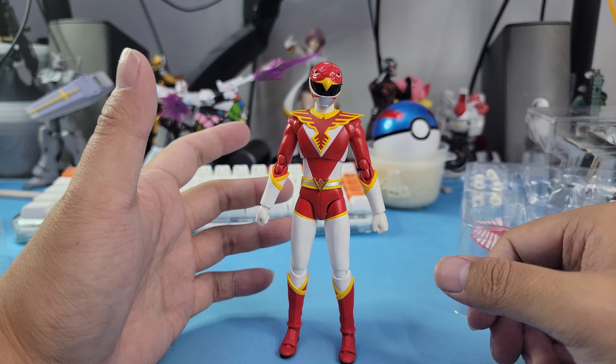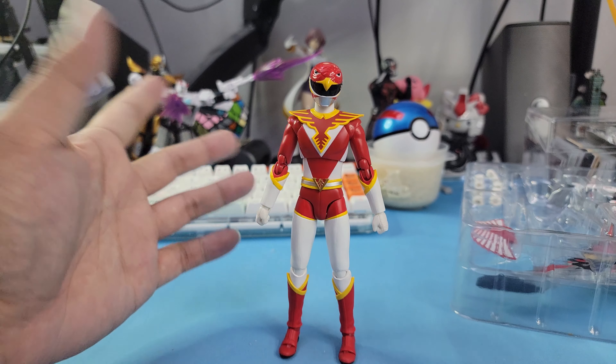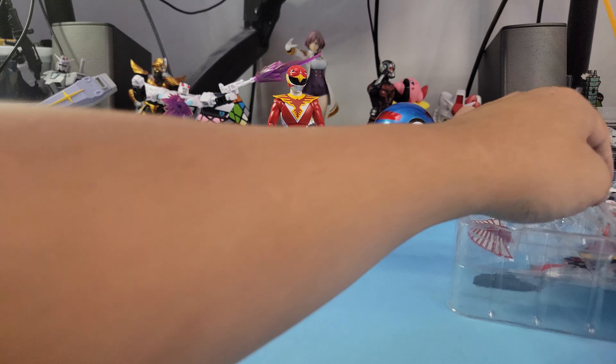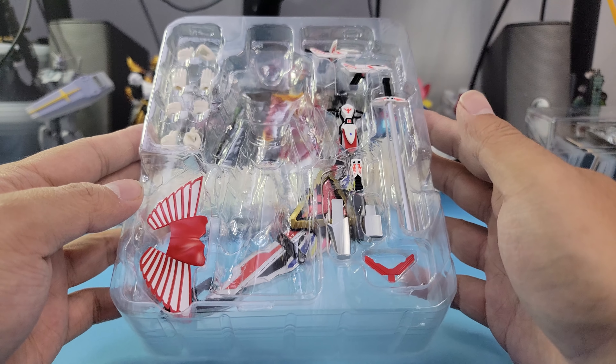I don't really own that many sentai figures — I only own three and two of them are kind of the same. I've got a Gokai Red. And oh my god, look at the accessories this man comes with — holy smokes!